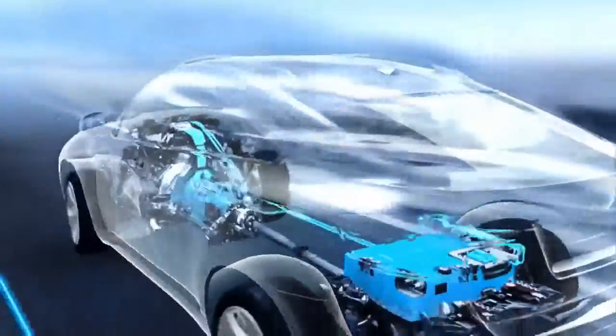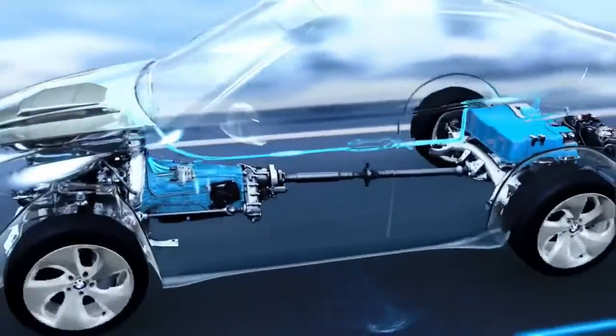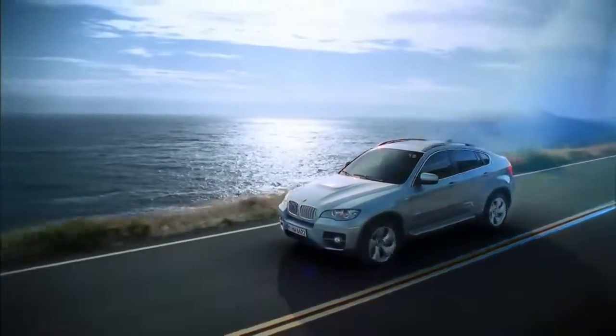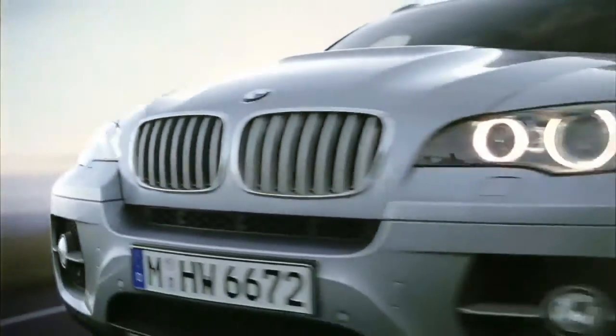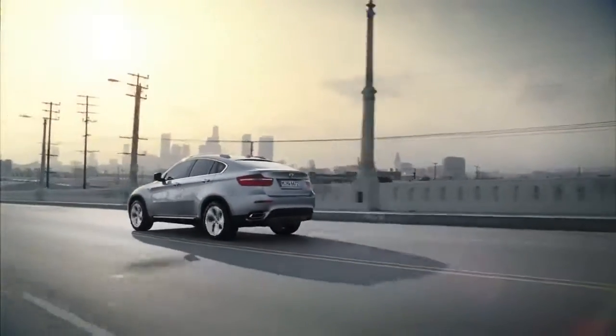Another highlight: up to a speed of 65 kilometers per hour, the BMW Active Hybrid X6 drives on electricity, virtually silent and completely emission-free. The particularly prominent power dome on the hood gives the BMW Active Hybrid X6 a very distinctive look compared to the regular BMW X6.